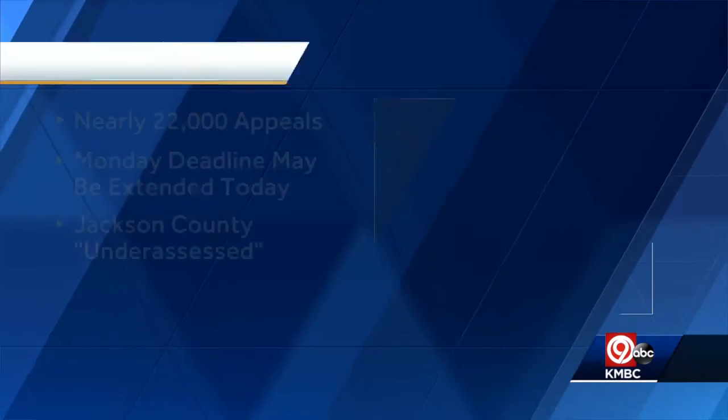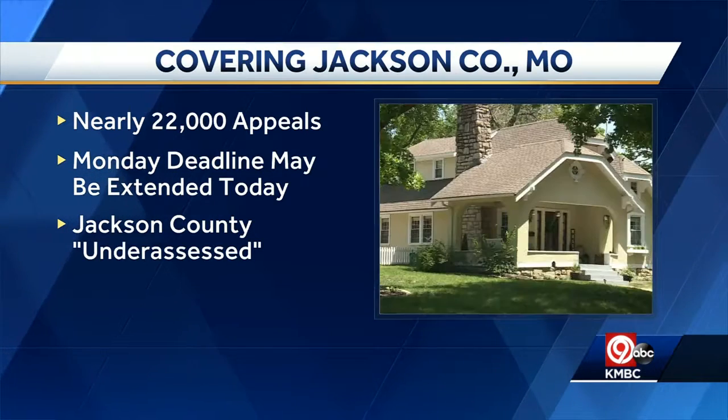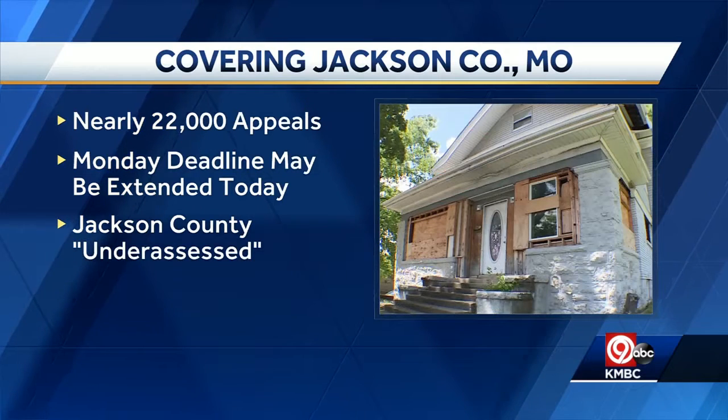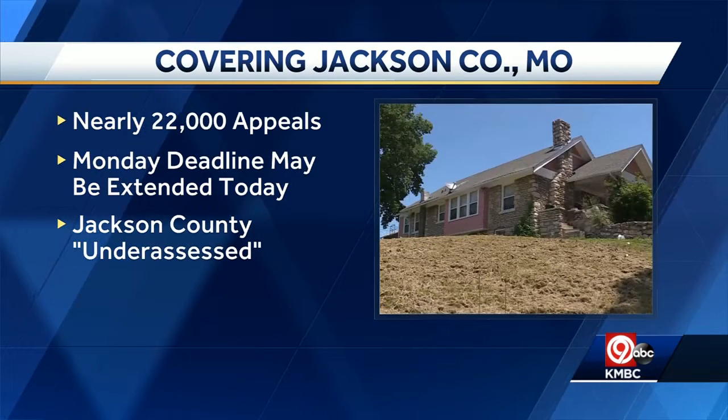We may learn today if you get extra time to appeal the reassessment of your property values in Jackson County, Missouri. Martin Augustine is live with this story. Many of those reassessments have jumped as much as 400%. Thousands are appealing the reassessment of their homes and other properties — in fact, 22,000 are on the books to appeal those assessments after the county accelerated a plan to reassess property values. Because so many have appealed and many more may want to, Jackson County's Board of Equalization may decide today to extend the deadline for those appeals. As of now, the deadline is Monday. All of this brought on by a belief that property within the county has for a long time been under-assessed. Those reassessments could lead to a big increase in your property tax bill. While the county acknowledges some mistakes have been made, they do say that many of those reassessments, including ones with big steep hikes, are correct. Reporting live, Martin Augustine, KBC News.